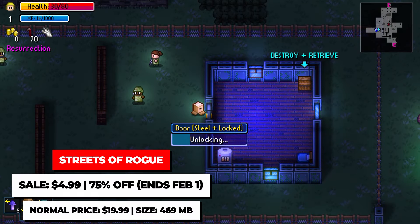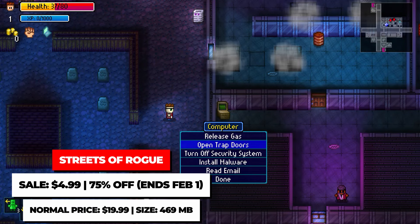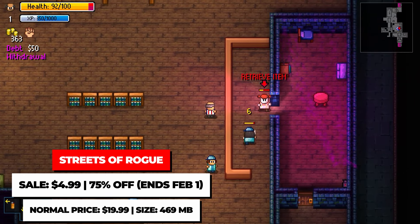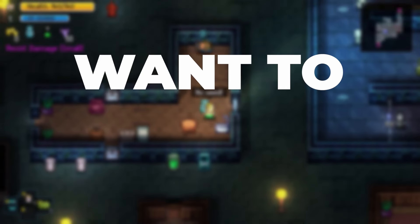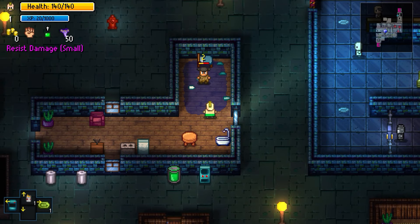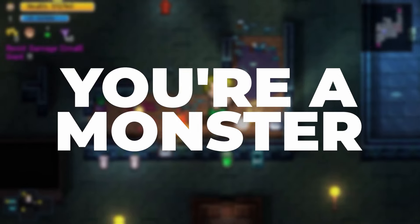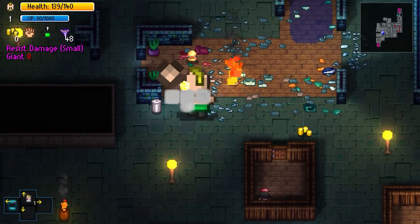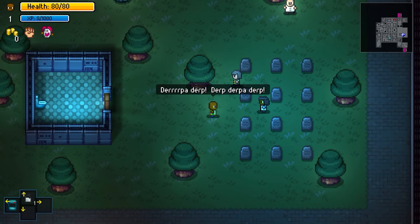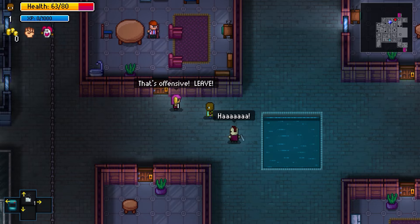Streets of Rogue is a rogue-lite where you're truly given freedom in terms of how to complete missions. You can choose to be stealthy, blast your way through, use the environment around you to achieve your goals, or enlist others in your mayhem. It's a game all about experimentation, and when you start to take that to heart, that's when the real fun begins. This rogue-lite can be enjoyed through solo play, but also through multiplayer with both local and online play for up to four players. It's on sale for $4.99 until February 1st.